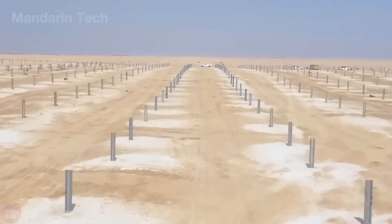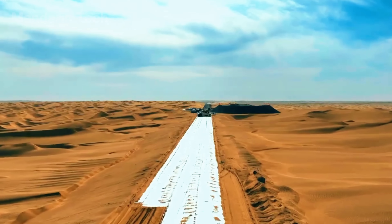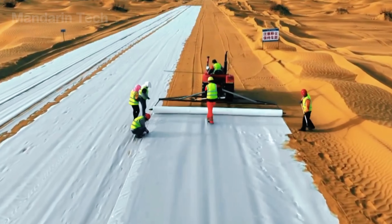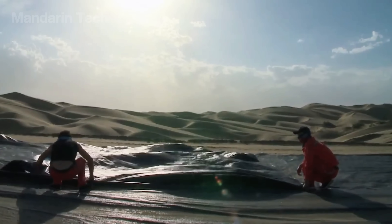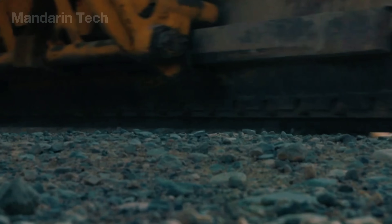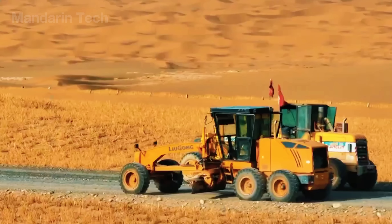In looser areas, geogrid mats — strong synthetic nets — were laid down to spread the load evenly. Once reinforced, convoys of dump trucks arrived, pouring crushed stone and graded gravel across the route.